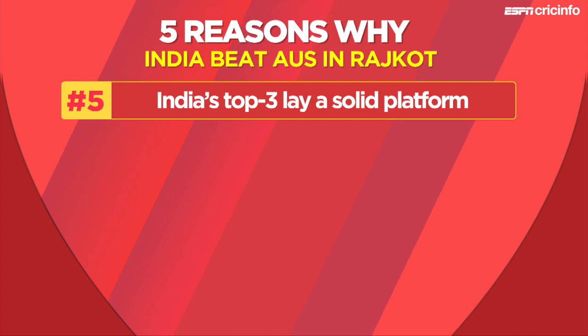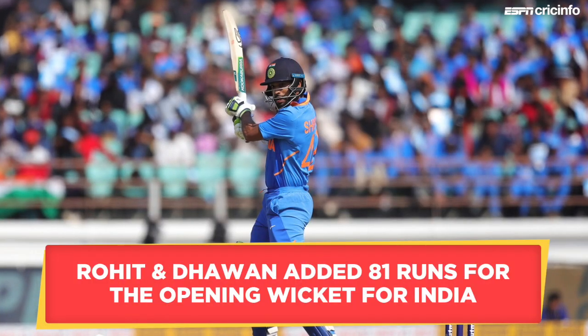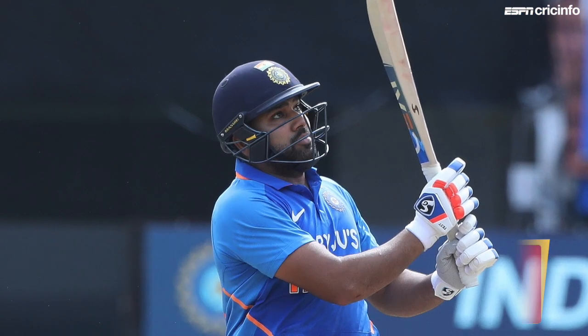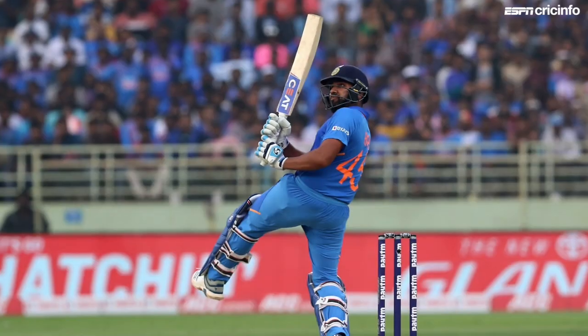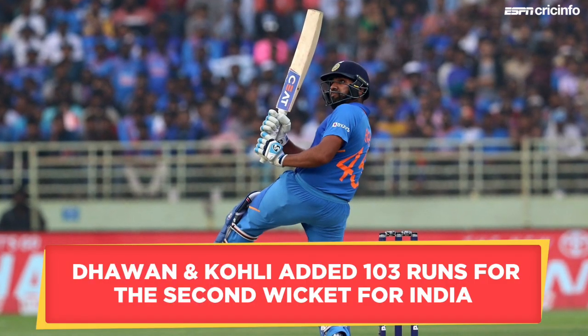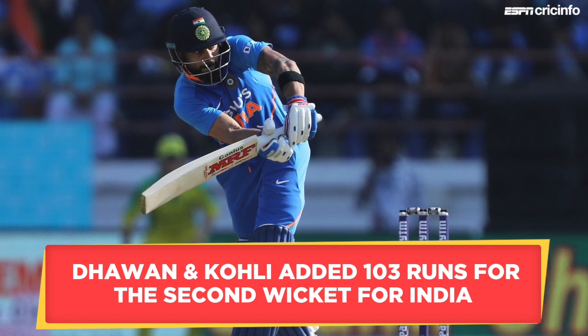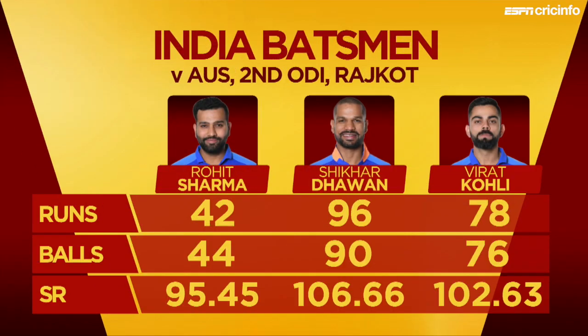At number five: India's top three lay a solid platform. Put into bat in a crucial match, India's top three ensured the team had a strong foundation to post a big first innings total. Rohit Sharma and Shikhar Dhawan got India off to a steady start with a 81-run opening stand, 55 of which came in the first power play. Once Rohit fell in the 14th over, Kohli came in at his customary number three position and added 103 runs with Shikhar Dhawan at a strike rate of over 100. Both Dhawan and Kohli registered half-centuries in good time to give the innings enough impetus to post a total in excess of 300.